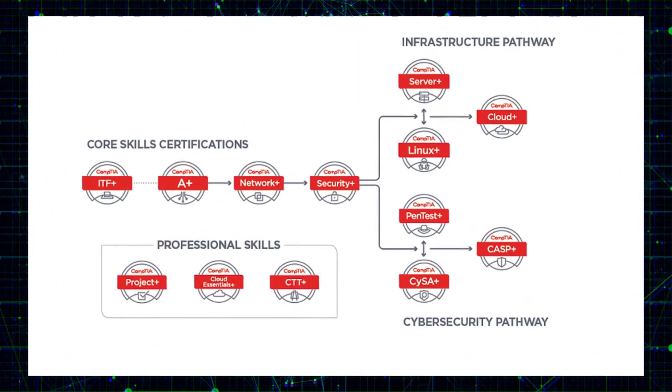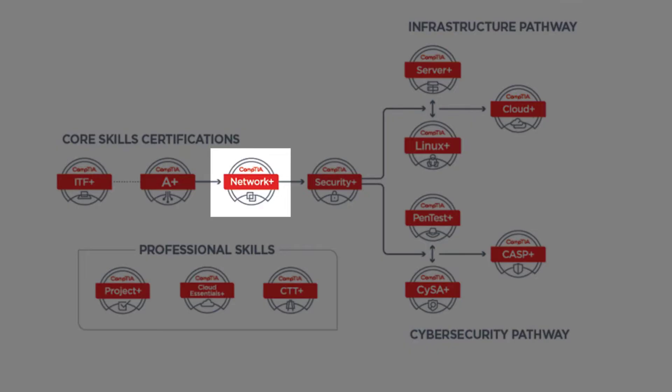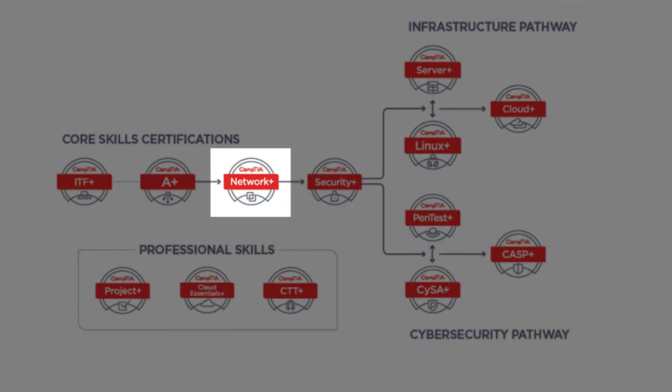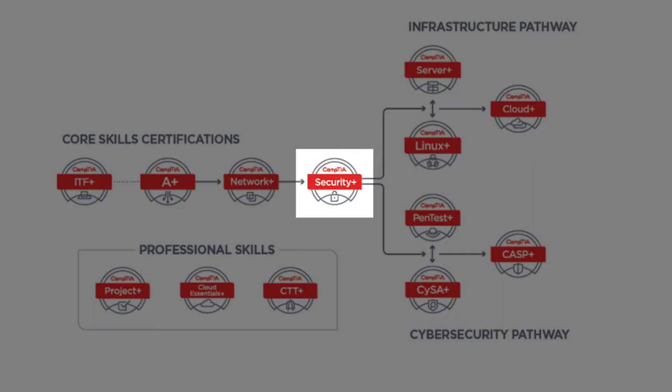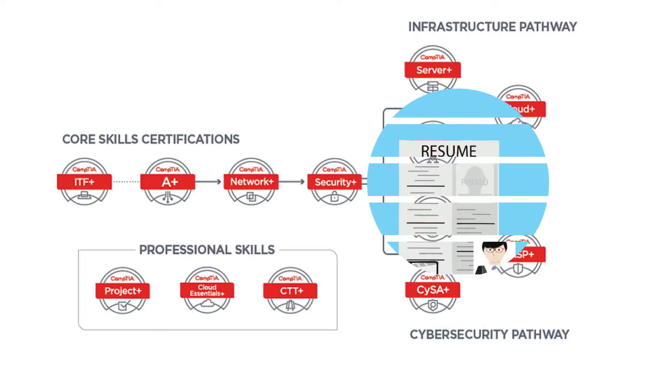So what qualifications do you need? If you're a beginner, I would highly recommend getting yourself a Network Plus certification to familiarize yourself with network concepts. You need to know all the basics before jumping into more advanced concepts. The next step will be to pass Security Plus, which will give you a great understanding of security concepts. After passing this, you can start looking for a job.